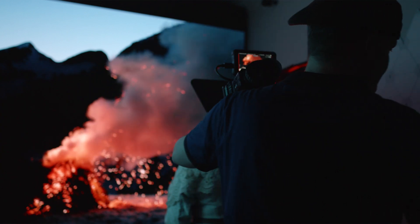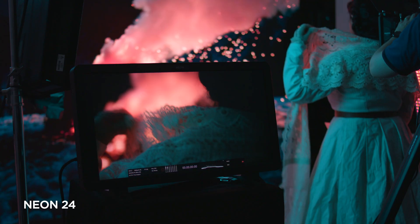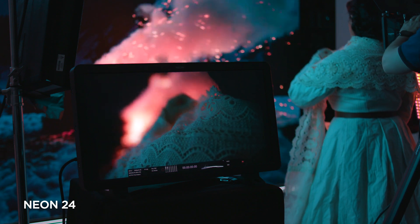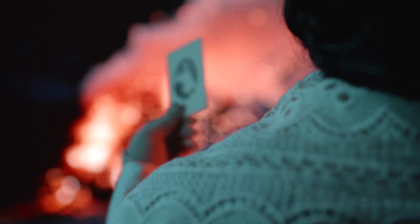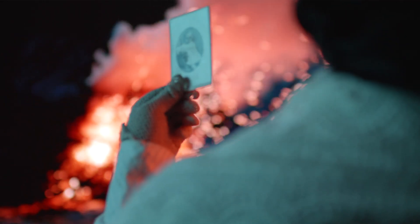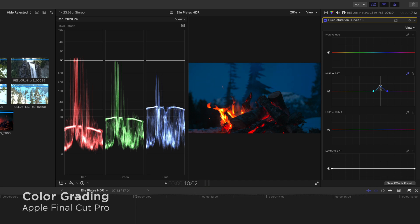One thing you're always trying to deal with in virtual production when shooting in an LED volume is tricking the camera into depicting a flat surface of tiny dots to look like real life. That illusion can easily be broken, but RAW really gives you the latitude in post to address those issues and dial things in so you get the maximum amount of realism in the shot.